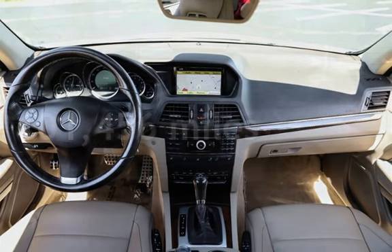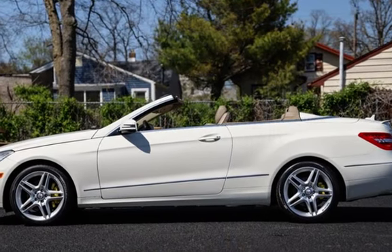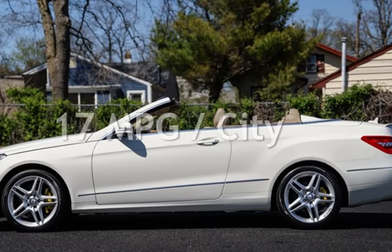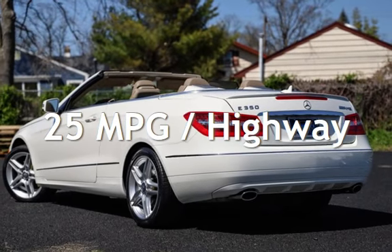This Mercedes-Benz has less than 102,000 miles on the odometer. Estimated fuel economy for this vehicle is 17 miles per gallon in the city, and 25 miles per gallon on the highway.